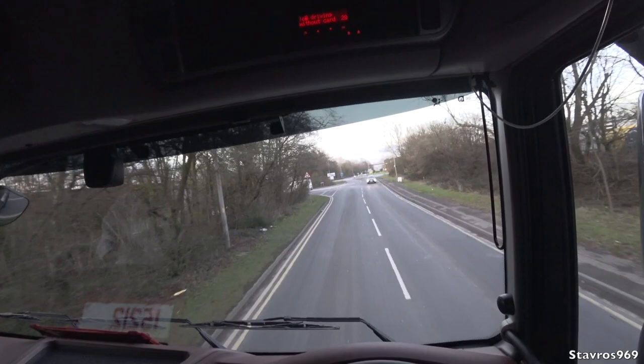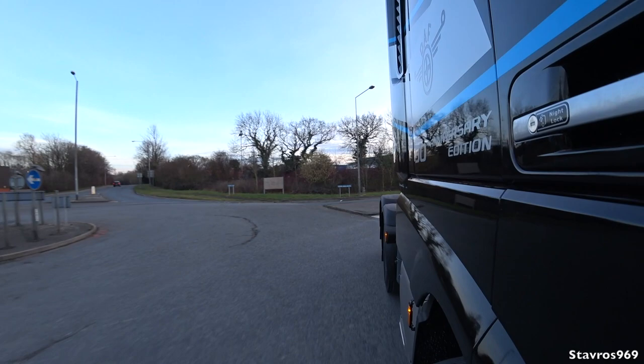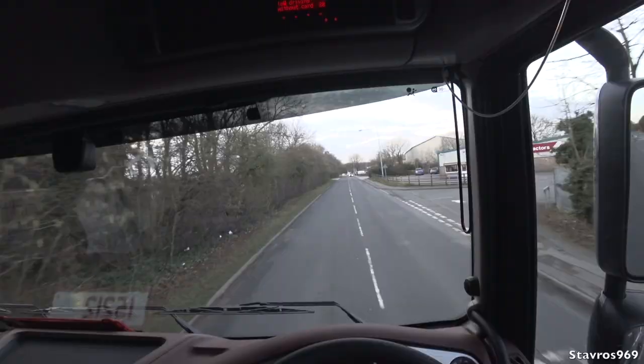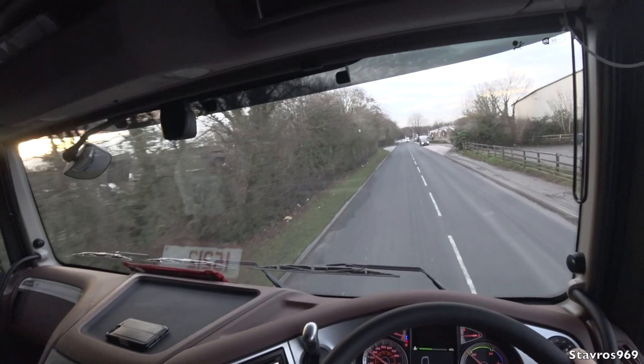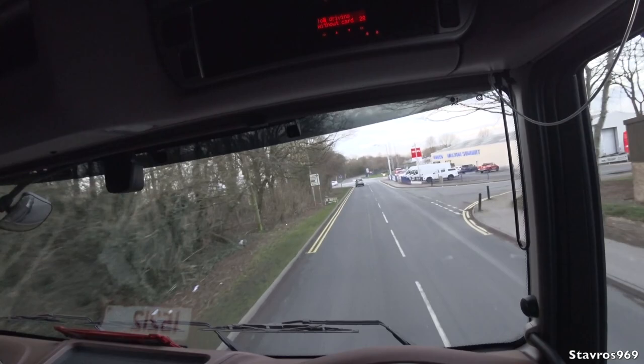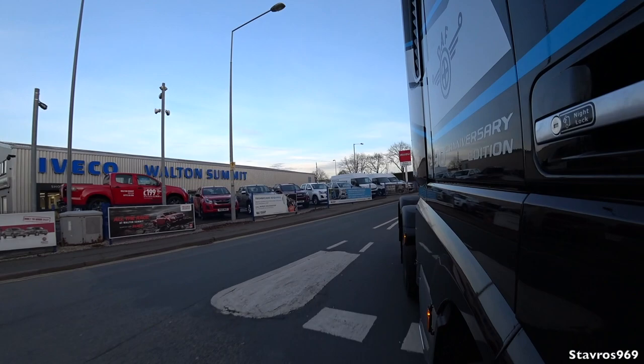We'll travel around the industrial estate first to get used to low-speed handling before heading onto the motorway. Several trucking YouTubers have already driven this truck. We're not pulling a trailer today — just a quick spin in the tractor unit. DAF are one of the only manufacturers who can supply full LED headlights, giving a much brighter, whiter light for night driving. The truck features a new ZF Traxxon gearbox — 12 speed — which is a marked improvement on the old AS Tronic gearbox.